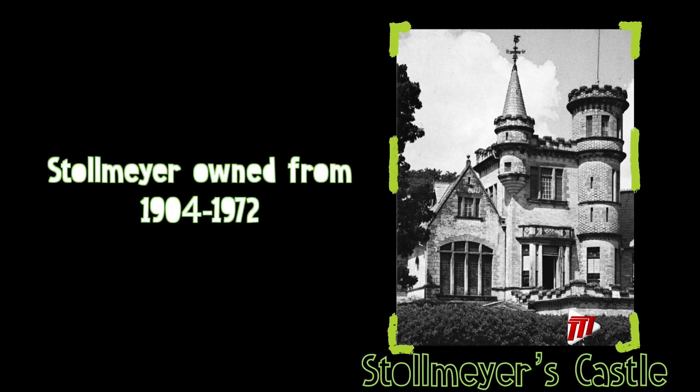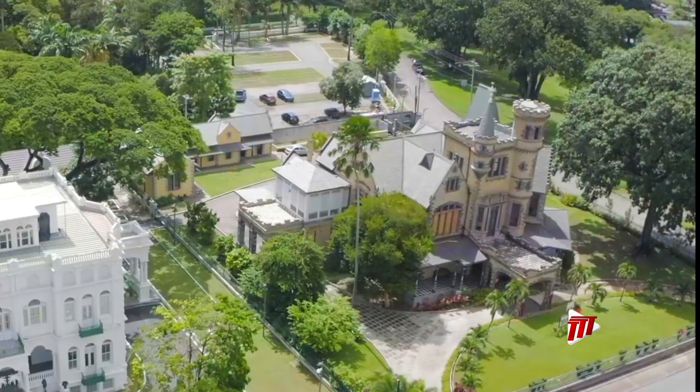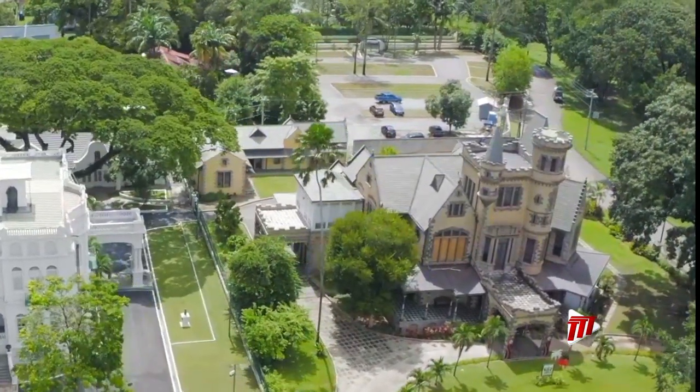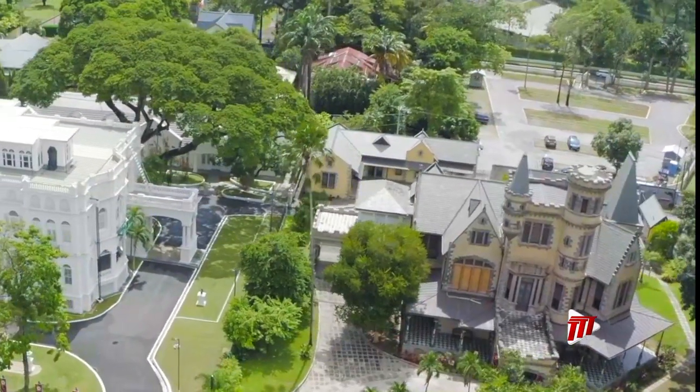It remained in the Stollmeyer family for 68 years before being bought by Jesse Mahavir. Seven years later, it became the property of the government of Trinidad and Tobago. Since a major restoration project, Stollmeyer's Castle was passed on from the Office of the Prime Minister to the Ministry of Arts and Culture in 2018.